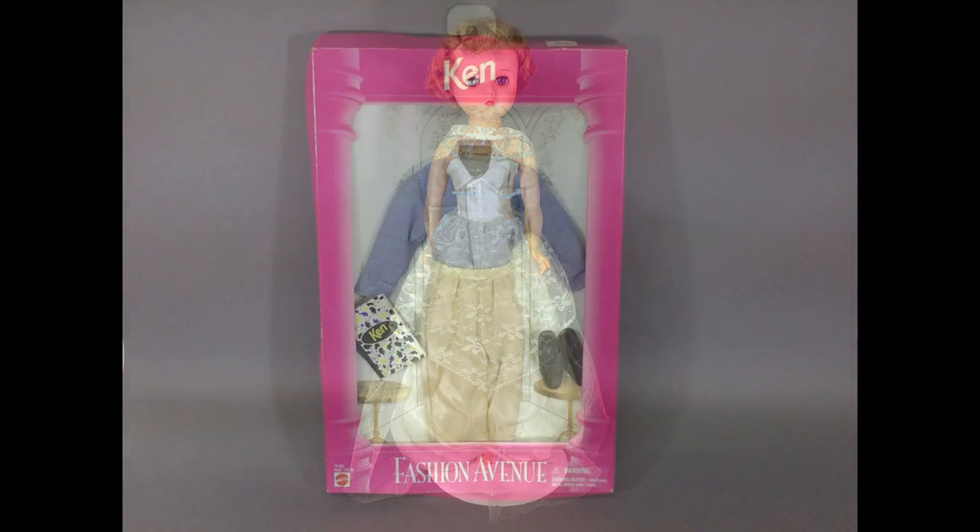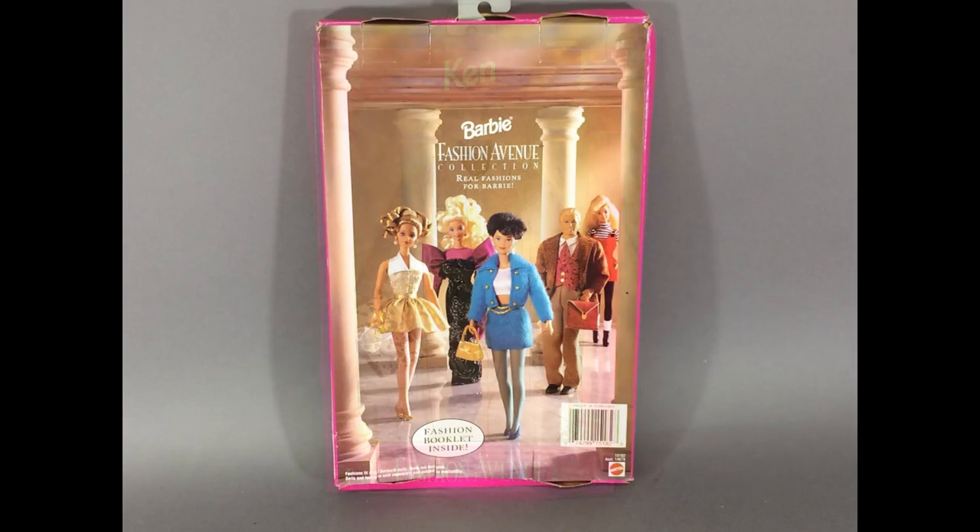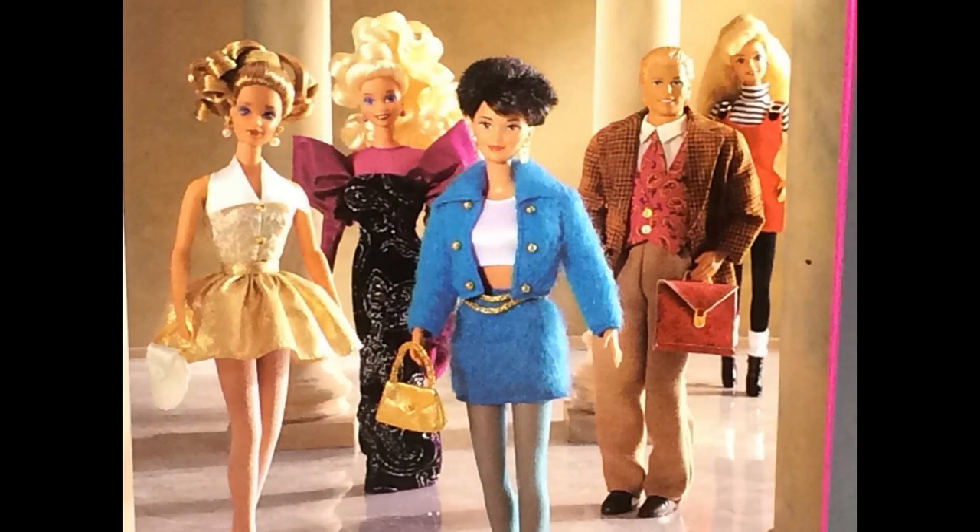Here's a Ken Fashion Avenue outfit, dated 1995. A preppy look with the blue Oxford shirt and pleated khaki pants. The back of the box shows some of the other Fashion Avenue outfits. I think I still have this purple gown that I bought at Toys R Us when it was new.